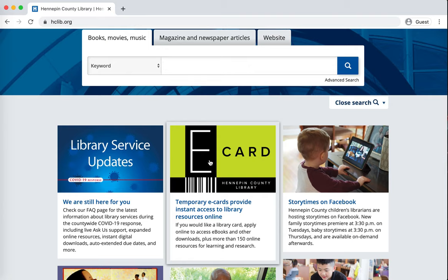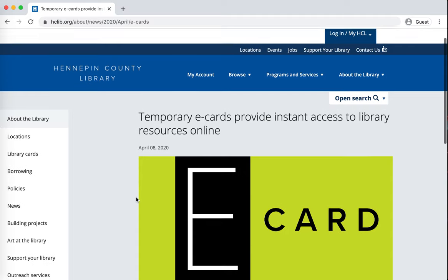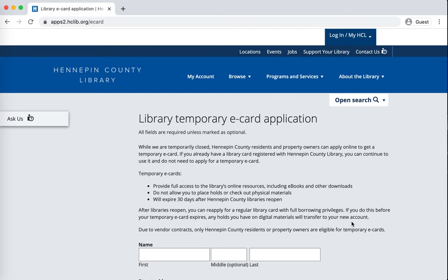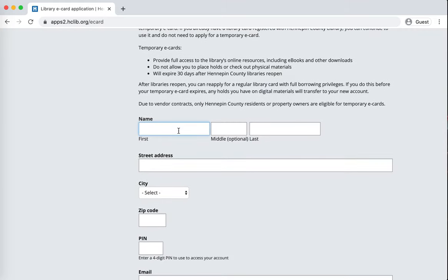But if you need a totally new card, you click on this e-card option and this announcement has some more information about what you can do with it as compared to a regular library card. Then you click 'Apply for a temporary e-card' — it doesn't require a lot of information, so I'm just going to go ahead and make up a card here that I'll delete later. You would put your own address in here and then you can choose whatever you want for a PIN.